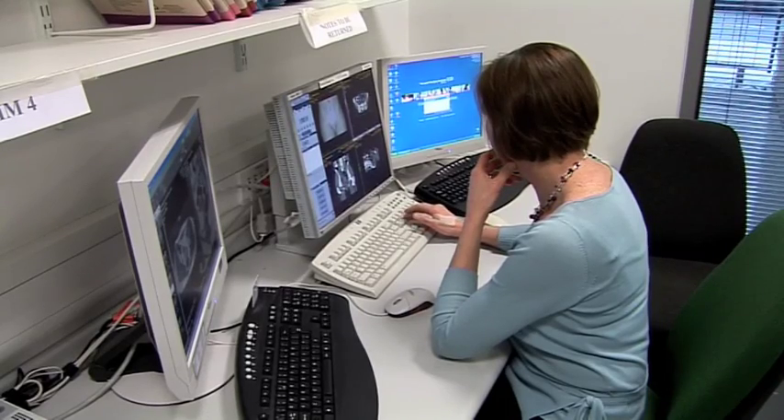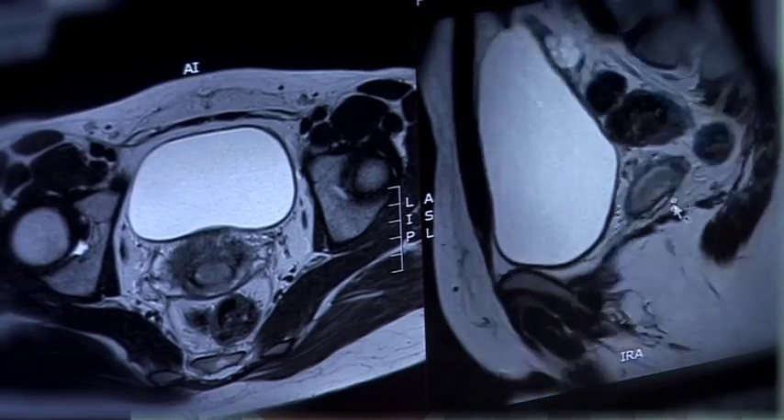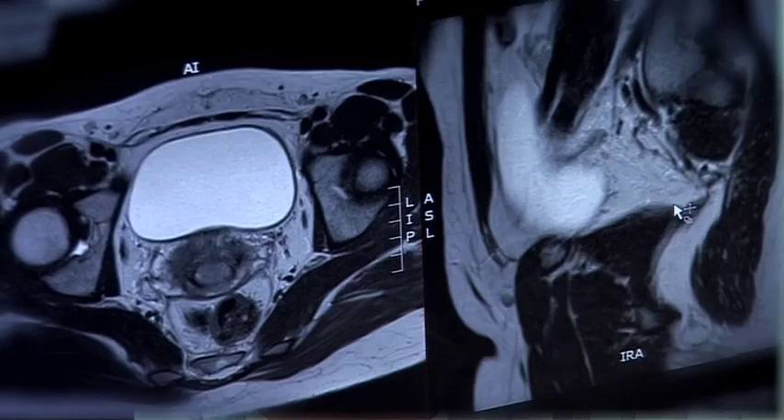Brachytherapy can be used to treat gynaecological cancers, in particular cervix cancer, endometrial cancer, vulval or vaginal cancer — most commonly cervix.